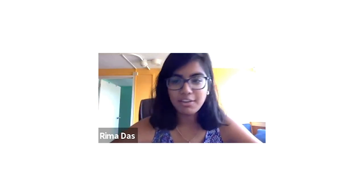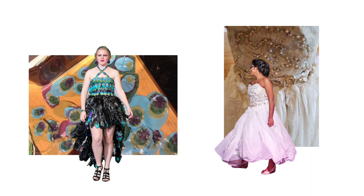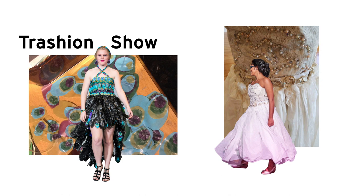One of the primary ways that I identify myself is as a maker. Once I got to MIT as a freshman, I found an extracurricular activity that really caught my eye. It was called Trash and Show, and it was all about creating fashion out of unconventional materials to promote a theme of sustainability.